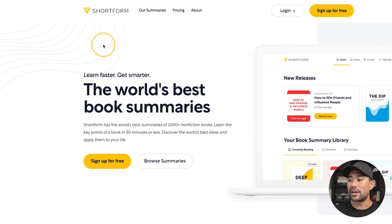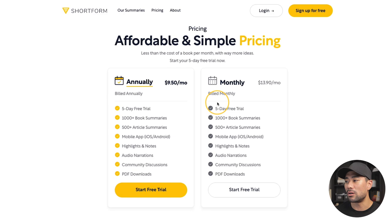Now for the final and my favorite book summary service: Shortform. Like the others, Shortform specializes in non-fiction — mindfulness, self-help, entrepreneurship, business, and similar topics. They have about 1,000-plus titles. Pricing is $9.50 per month paid annually or $13.90 monthly. What makes Shortform different is that they provide both a one-page summary and a more comprehensive full summary, so you can choose which depth you want, and of course there's a narrated audio version too.